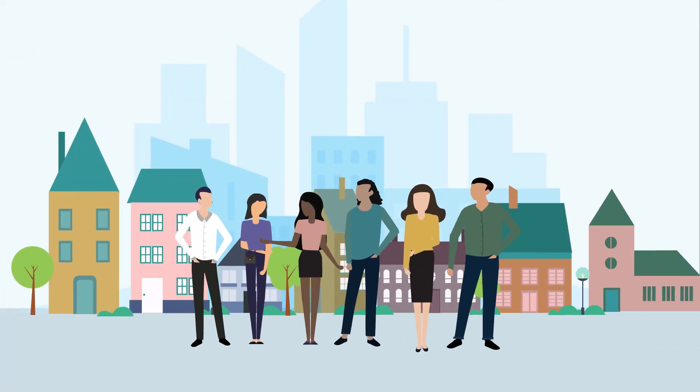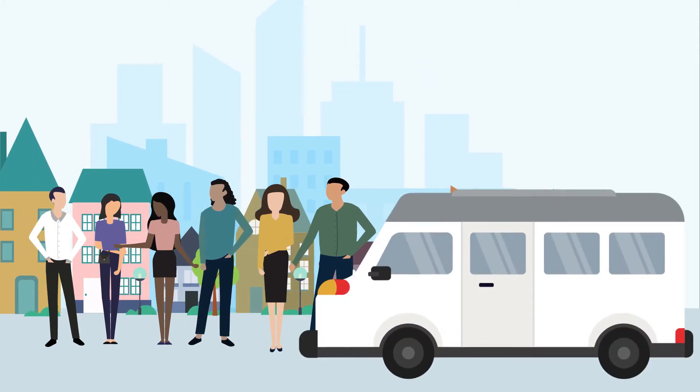First, gather four to seven other commuters living in your area who work with or near you and have similar schedules. Then, go get your van. Low Country Go offers seven passenger and 15 passenger vans for rent.